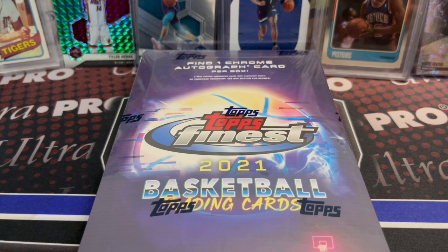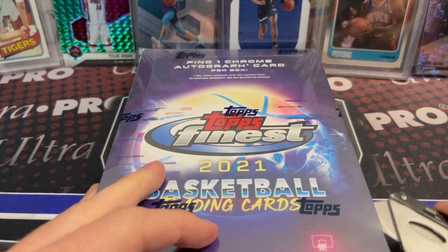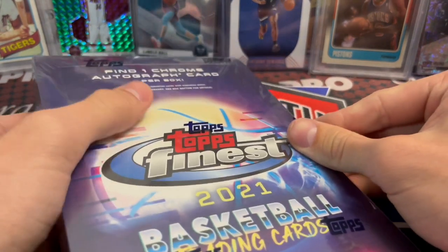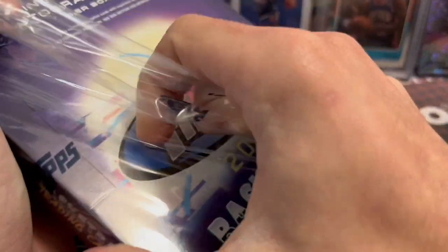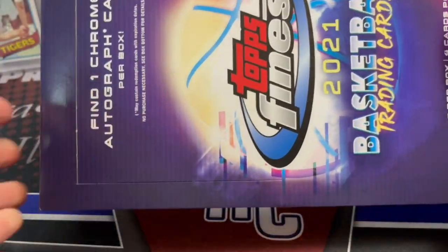Hey everyone, what's up? North Collectors here. We are opening up a 2021 Topps Finest Basketball box — this is a hobby box directly from Topps. We got this through the Montgomery Club so we're probably getting it a little bit earlier than most. We were able to get two boxes; they ran $130. You're guaranteed one autograph. Topps has not come out with a basketball product in years, so we're excited to open this.